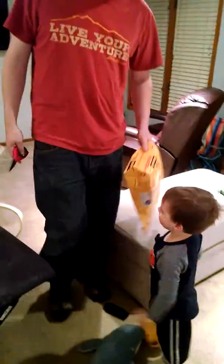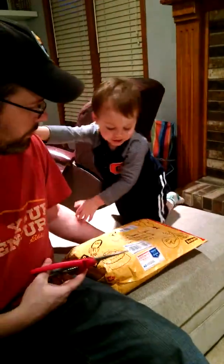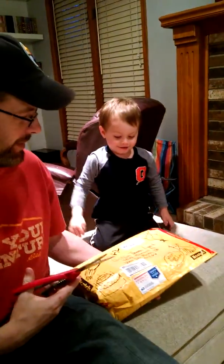All right, we're recording. All right, what is this, Griffin? It's a package. Who's it from? Great Shanna. Great Shanna.